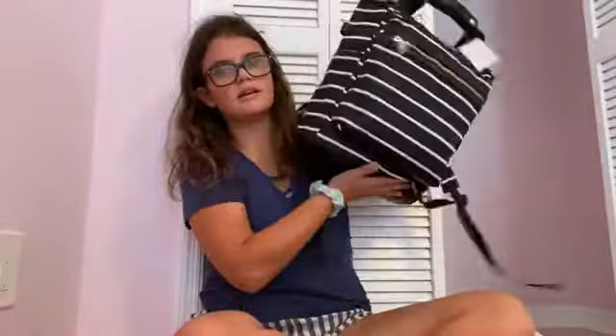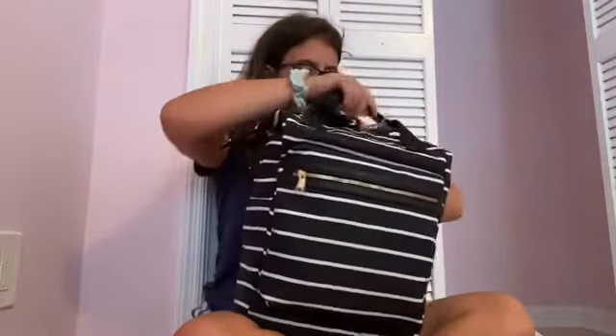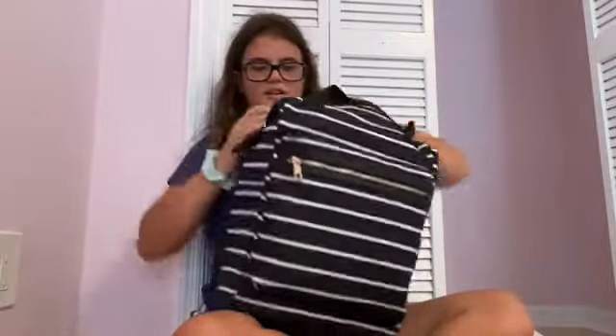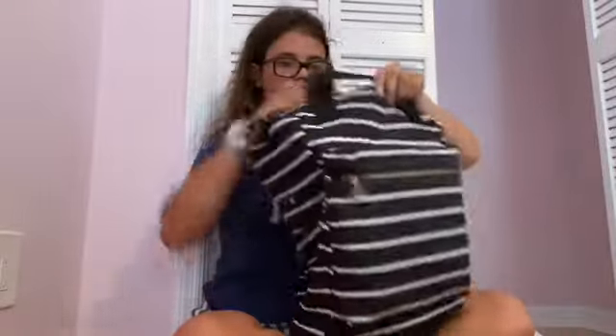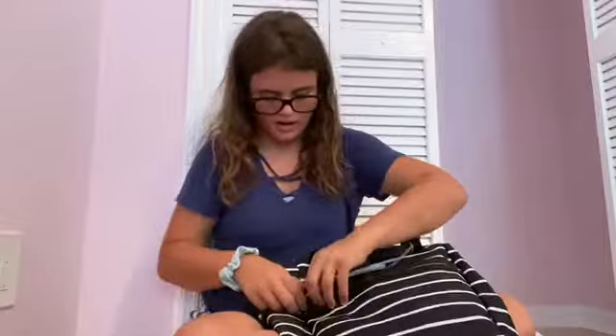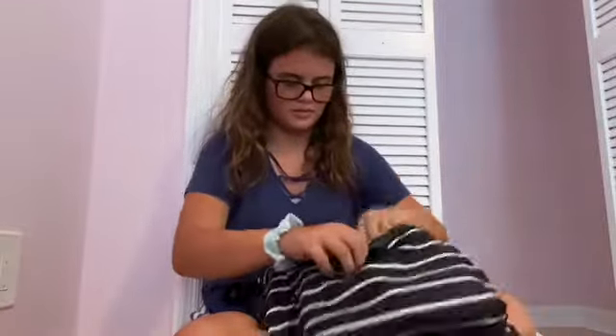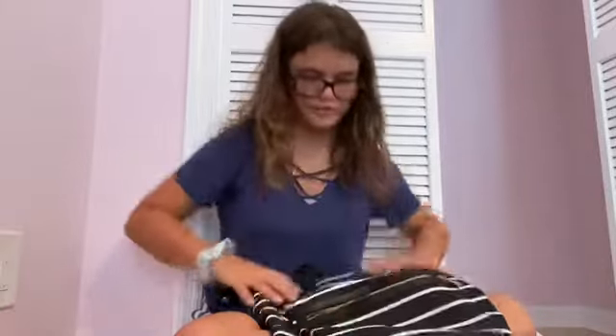Drum roll please - I got a backpack this year! Let me cut the tag off. It has a pocket for a phone, and it has a lot of space - though it'll probably be taken up by all the stuff I just bought. That's the end of this school supplies haul!